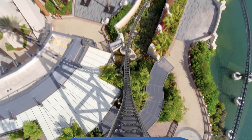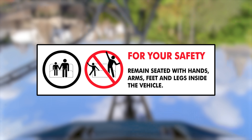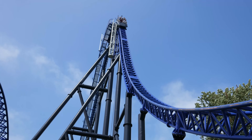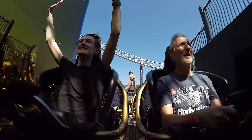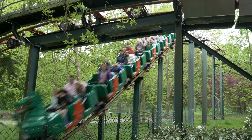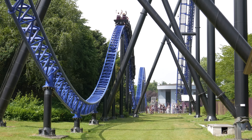Have you ever been on a roller coaster and spotted a sign reading 'Keep arms and legs inside of the train,' then looked up and seen people putting their hands up in the air as they scream down the ride's first drop? For some roller coasters around the world, you shouldn't put your hands up, whilst for others, you can wave them around as much as you like. But why?